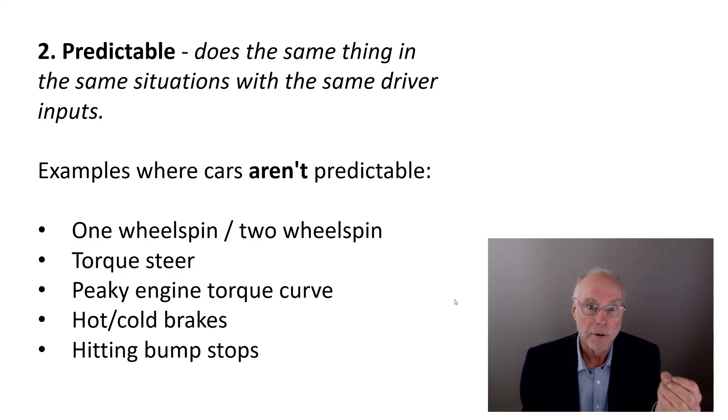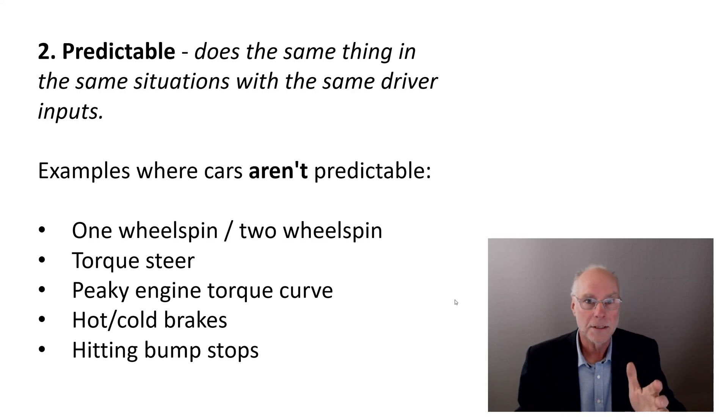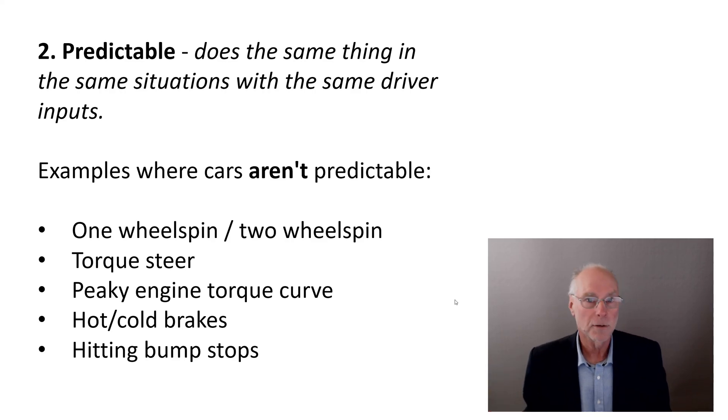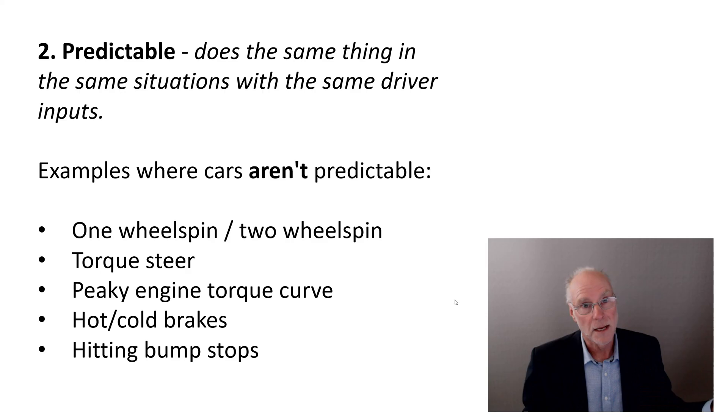One example of unpredictability is a rear-wheel-drive car that in some situations picks up an inside wheel and spins it under power, but in other situations spins both wheels. When it picks up one wheel you just get slower; when it spins both wheels you get massive power oversteer. Whether the car is neutral or oversteers depends on which happens, and in some cars it's quite difficult to predict. With a limited-slip differential you always know it'll want to spin both wheels, so you can predict what it will do.